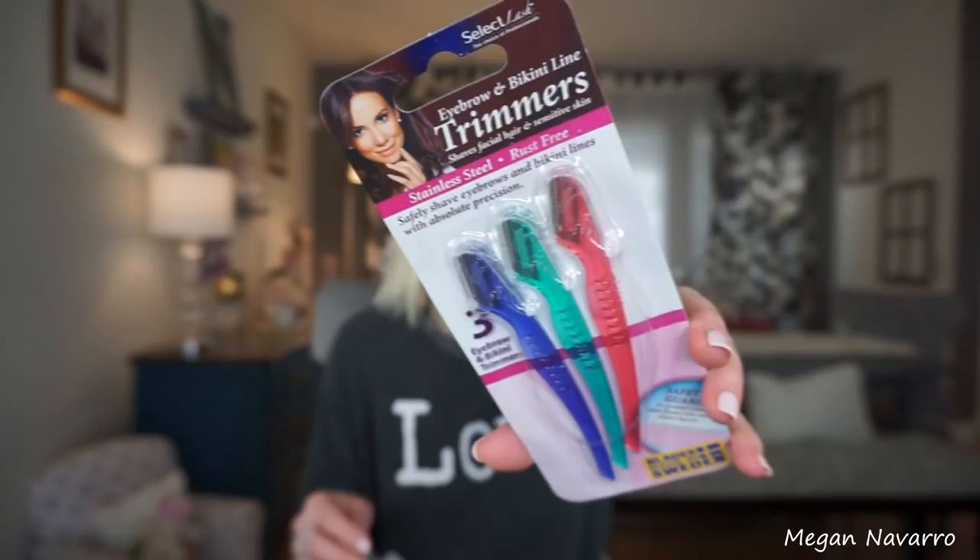I saw these little face trimmers that look almost identical to ones I purchased on Amazon. They're a little bit smaller, and I use them on my face about once a month or every couple of weeks. I've been using the Amazon ones for years and I love the way they make my skin feel and the way my makeup goes on. They're a few bucks on Amazon, so it's not a huge deal, but if these work for a dollar that's even better.